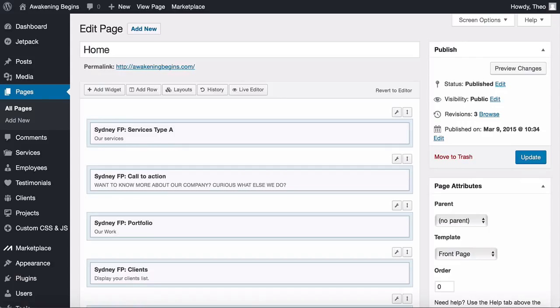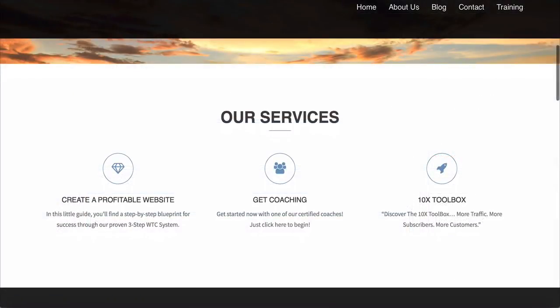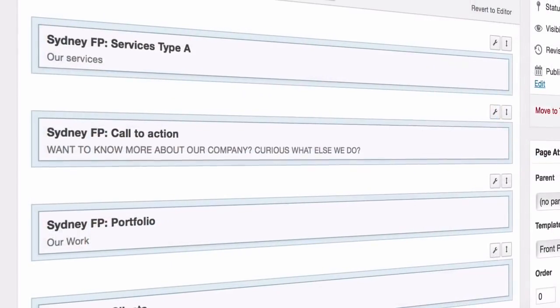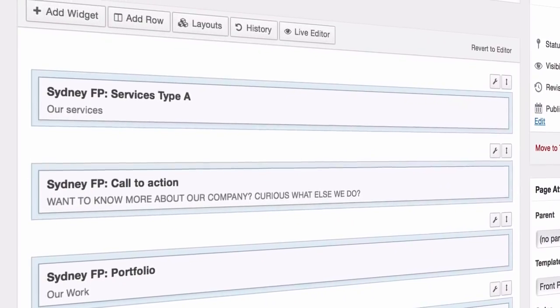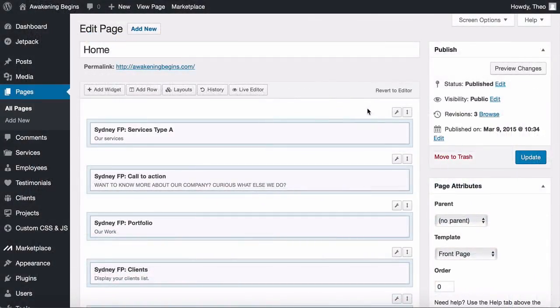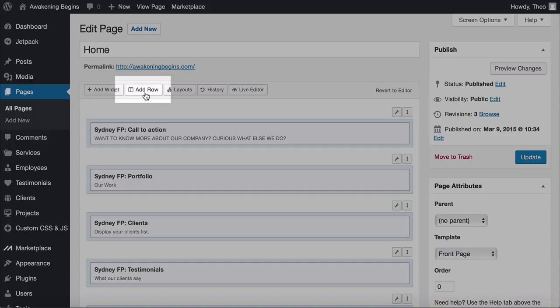Let's start editing with the Our Services section. Sections are made up of widgets inside rows. To edit a widget, hover over it inside the row and click Edit. The spanner above the row is only to edit the row itself. I'm going to completely delete this row and widget and then show you how to recreate it so you have the knowledge to do that with any section in the future.